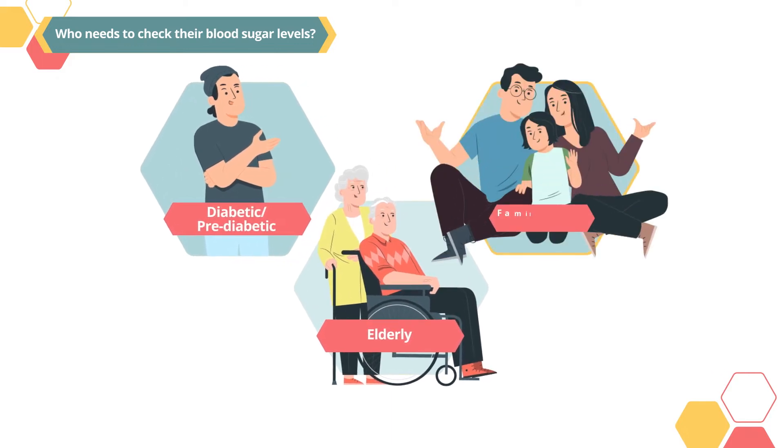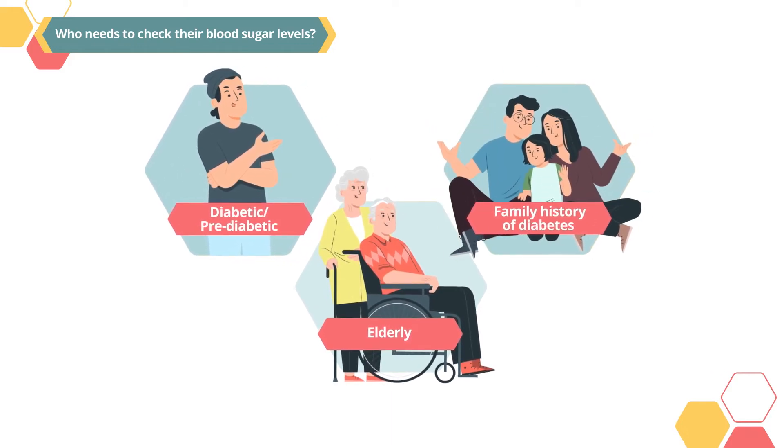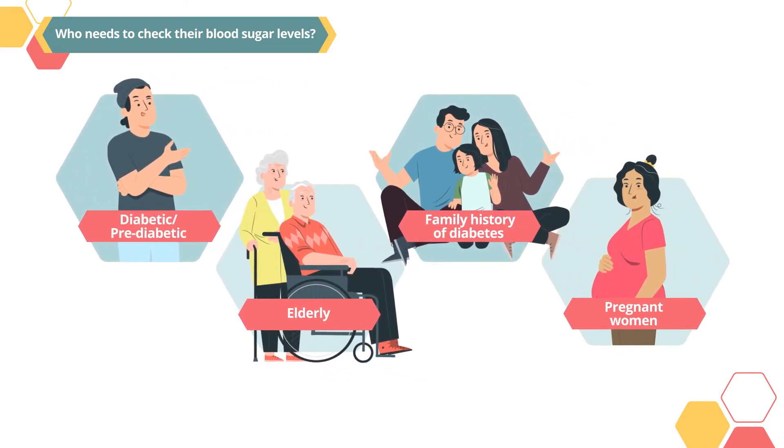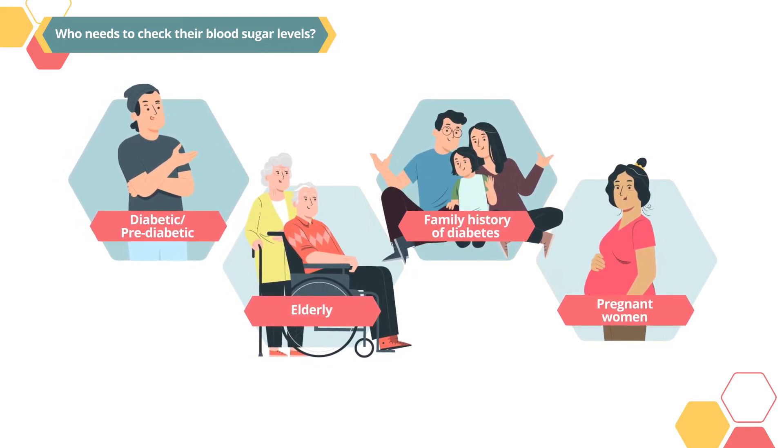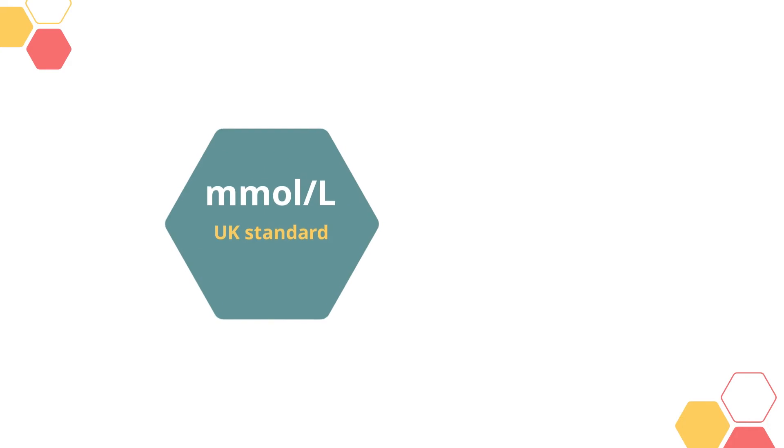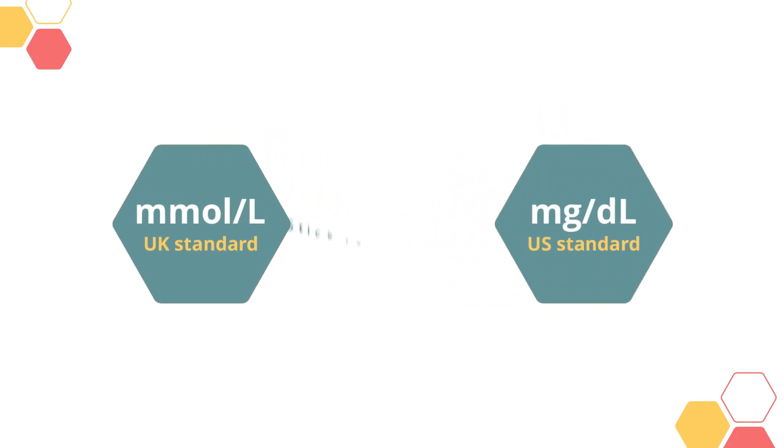Blood sugar monitoring may also benefit those at high risk of developing high blood sugar levels, such as the elderly, those with a family history of high sugar levels, and pregnant women. Check with your doctor if you would benefit from blood sugar monitoring.